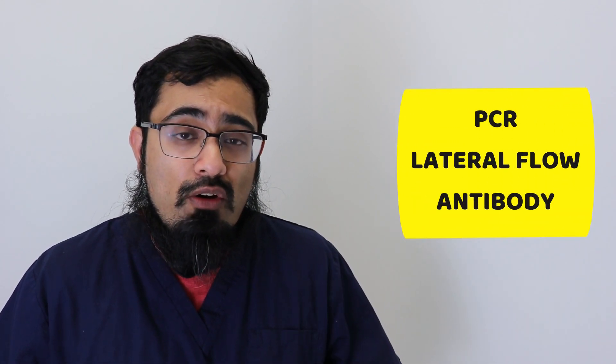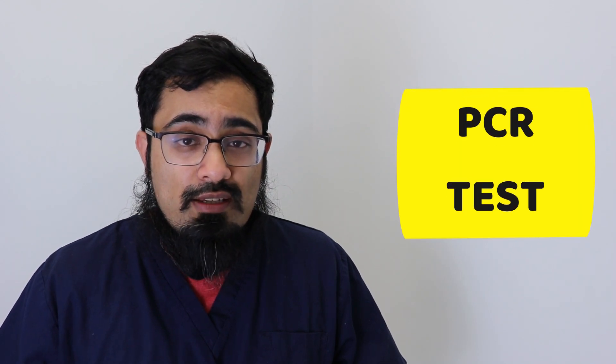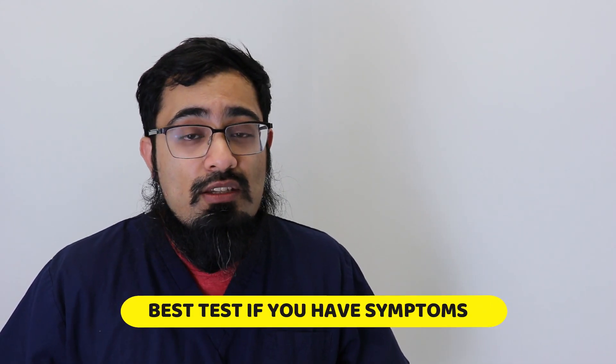When it comes to checking for coronavirus, there are three types of tests that you need to be aware of. With more people having access to the lateral flow test, it's important that you know you're doing the test for the right reason at the right time to get the most accurate results. The first type is the PCR test, where a nasal and/or throat swab is taken and sent to a lab to check for messenger RNA — the stuff that makes the virus replicate — to see if you have an active coronavirus infection. This is the best test to do if you have symptoms.